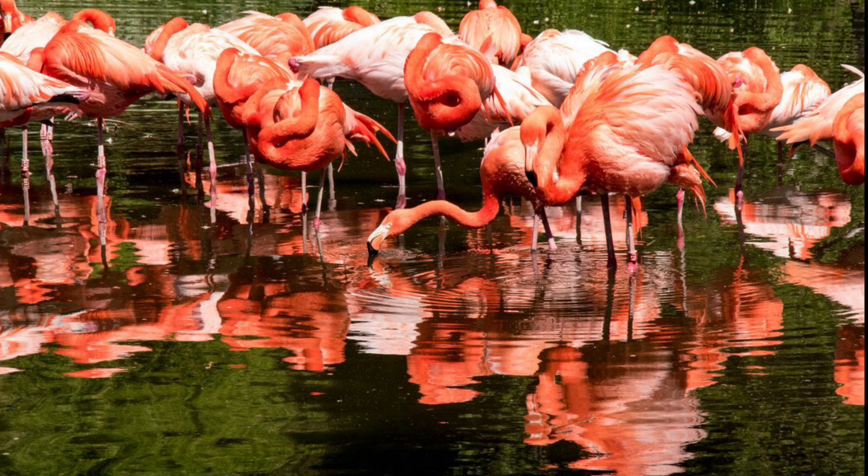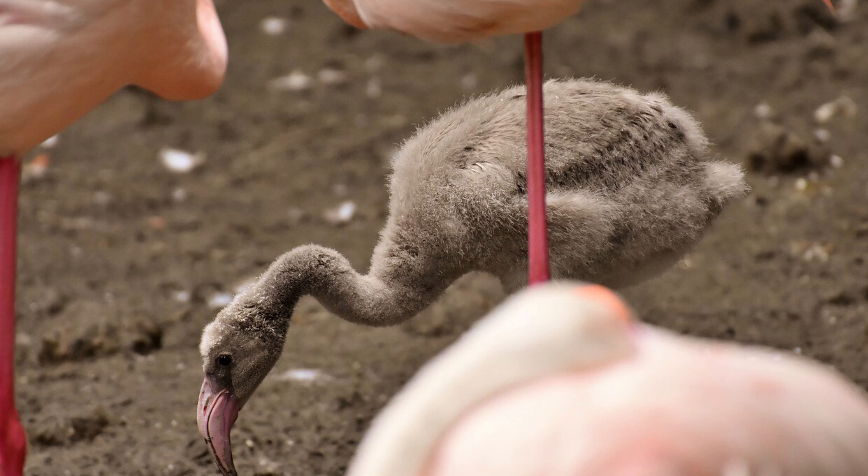Hey guys, this is Vishy here and you're watching Next Sapien. Why do you think flamingos are bright orange and pink in color? While flamingos are born, they aren't born in the vibrant colors you see them — they're born in a shade of grayish white. So how do these birds get their characteristic, vibrant, beautiful colors?